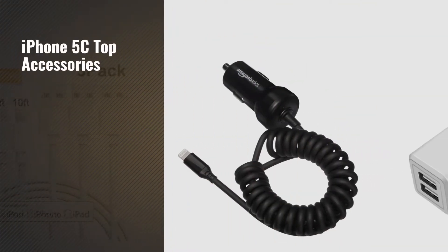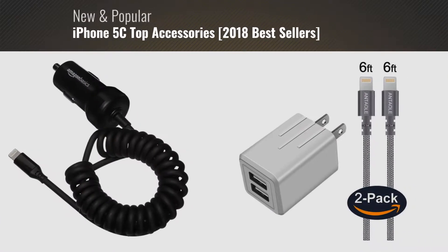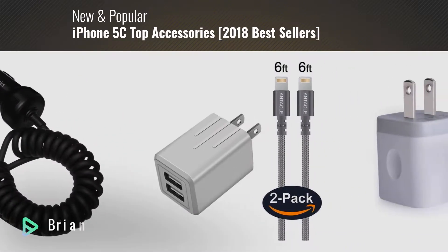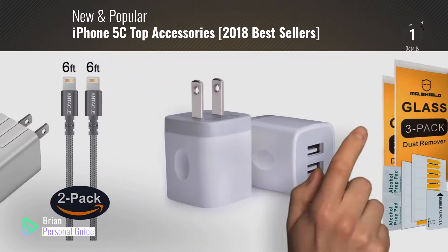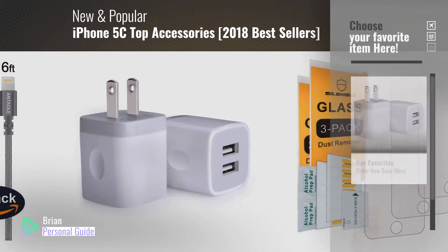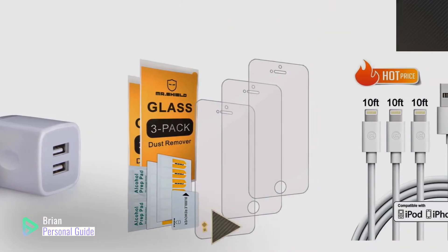If you're looking for iPhone 5C top accessories, this video is for you. My name is Brian, your personal guide. Welcome to our channel. At any time, you can click this circle in the corner and get more info and real-time deals on your favorite products.